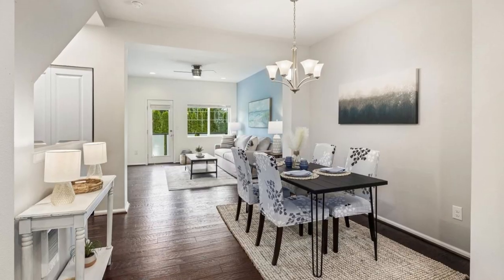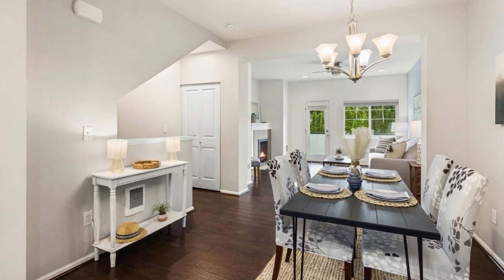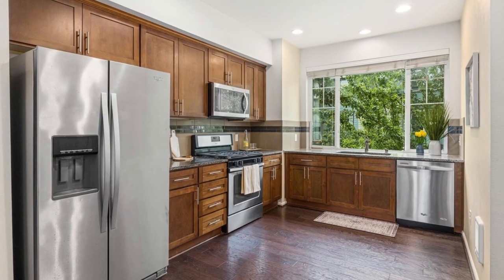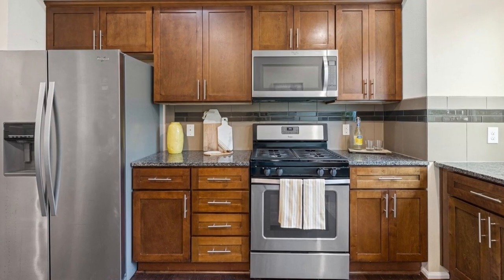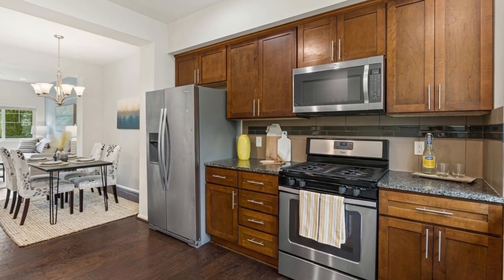The open-concept kitchen is a chef's dream, complete with a gas range, slab granite countertops, and stainless steel appliances. Enjoy your morning coffee or unwind after a long day on the patio, where you can soak in the serene greenbelt views and bask in the eastern exposure.